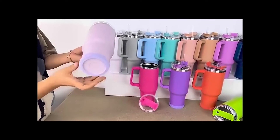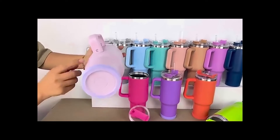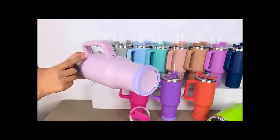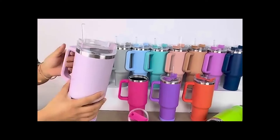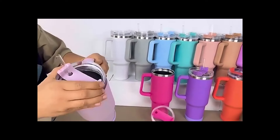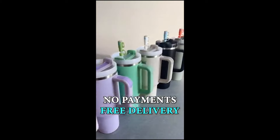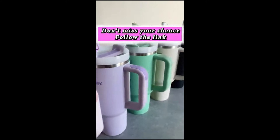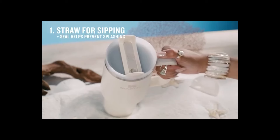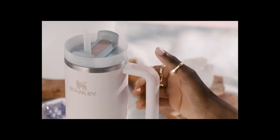The Stanley Stainless Steel Tumbler has seen a surge in popularity, particularly among women, and has experienced stockouts in some stores across the US. Constructed from durable stainless steel with double-wall vacuum insulation, it promises to keep your drinks refreshingly cold for up to 11 hours and piping hot for up to 7 hours. The integrated handle adds convenience for carrying its 40-ounce capacity during commutes, workouts, or walks. A smaller 30-ounce option is also available.